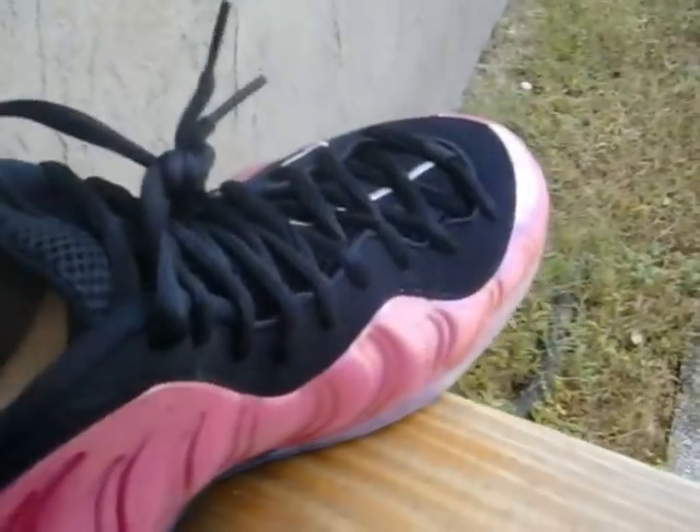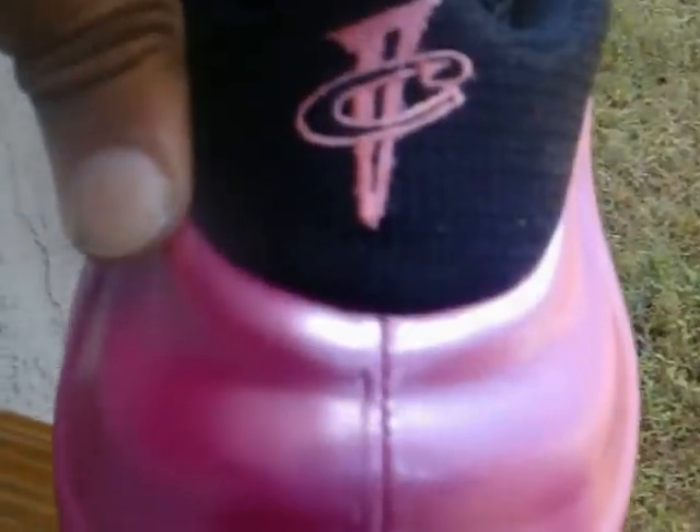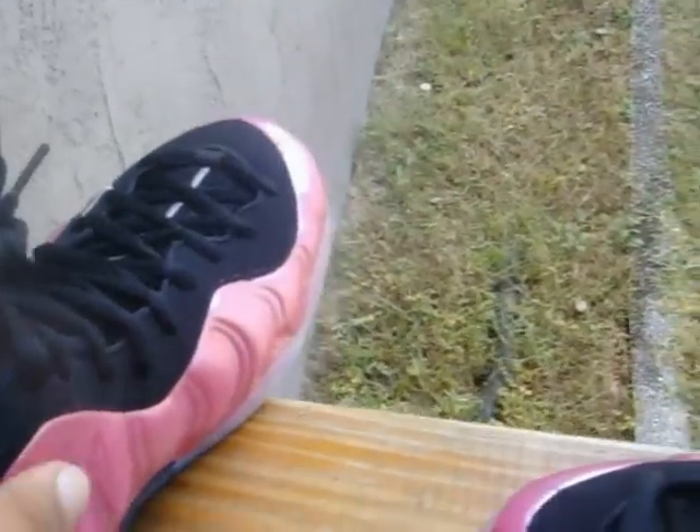Quick overview of the shoe — you guys can see the scenery is a bit different today, not in my usual spot. I wanted to really bring these out to give you guys a look in natural light. This pink is a really nice pink — it's not your usual pink that comes on shoes. Some of you might have been into South Beaches or any other pink that's dropped. This Pearlized Pink is definitely one of its own.